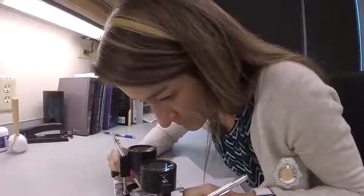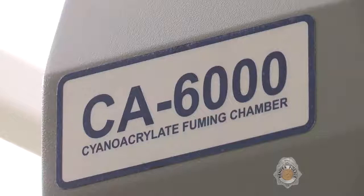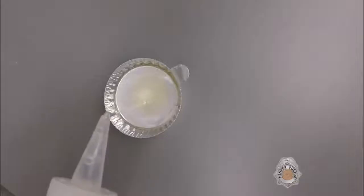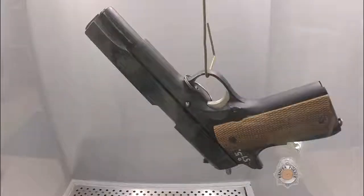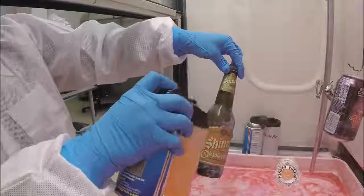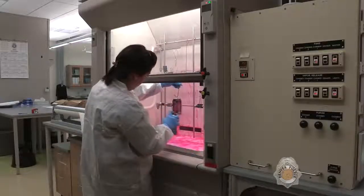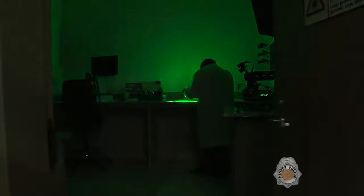The main responsibility of the latent prints unit is to process evidence for the presence of latent prints and compare them to known fingerprints and palm prints. One of the main tools is the cyanoacrylate fuming chamber, also known as a superglue chamber. A small tray of superglue is heated until it becomes a vapor, and humidity is added causing the vapor to adhere to any latent print residue. A liquid dye stain is then applied, adhering to the cyanoacrylate residue and making latent prints easier to view under a laser.